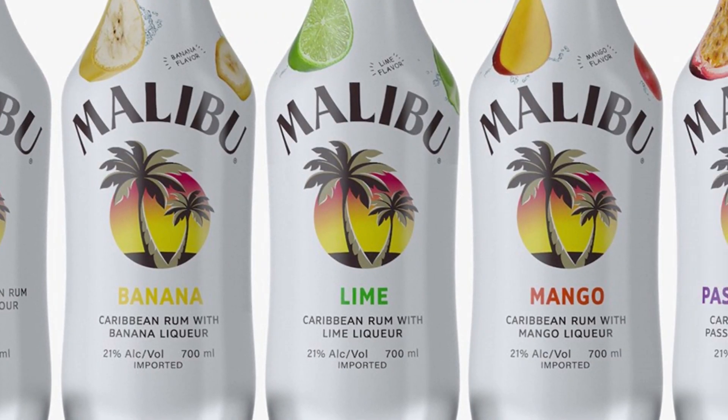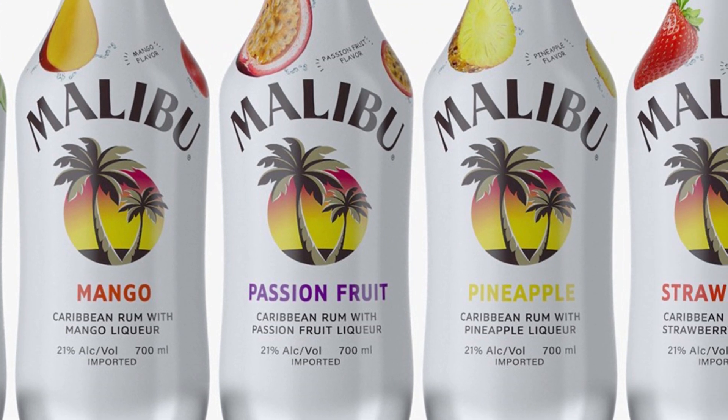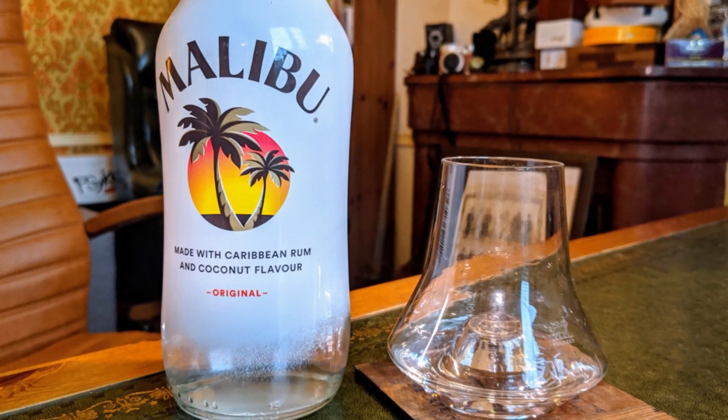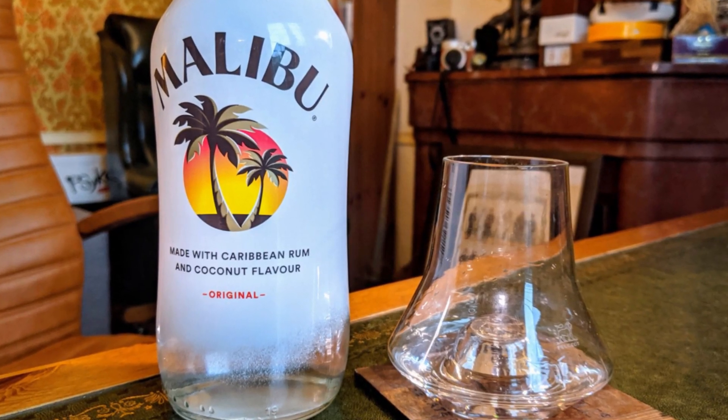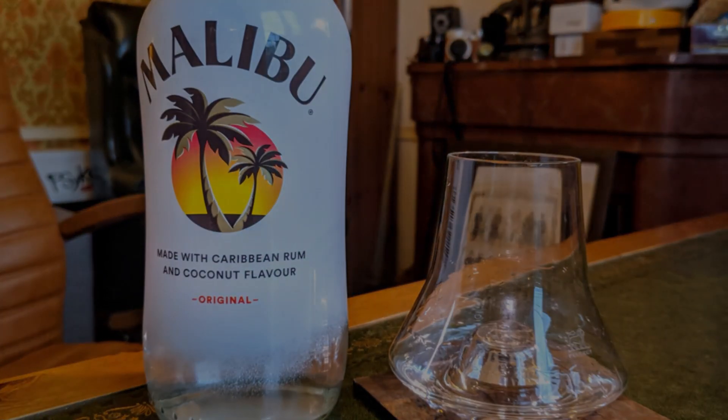And there you have it — our top 10 Malibu mixers that bring the spirit of the beach right into your homes. Whether it's a backyard barbecue or a quiet evening, make sure to try these delicious cocktails. And remember, always drink responsibly.